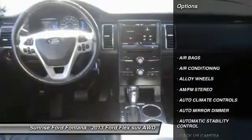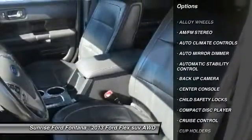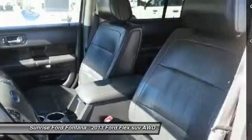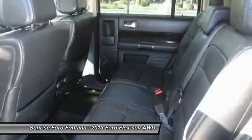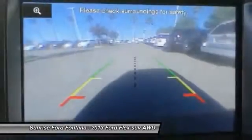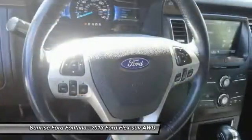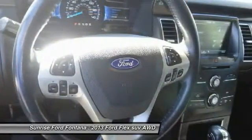Here are some of this vehicle's great options: keyless entry, backup camera, remote start, steering wheel audio controls, heated seats, air conditioning, leather wrapped steering wheel, power steering, alloy wheels, and auto dimming rearview mirror. This vehicle offers reliability and good looks at a great price.